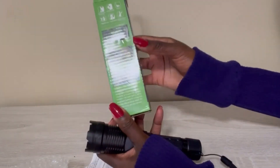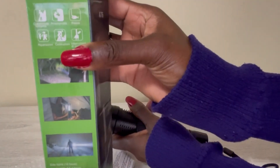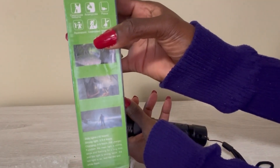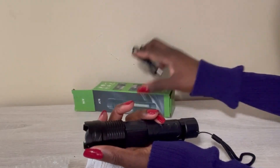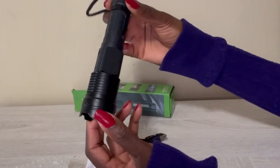This is the packaging — A76. It has some things written on it, but they are not in English. I can guess from the pictures what they're trying to say, but they're not in English. This is what comes in the package: you get the flashlight.